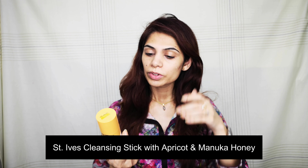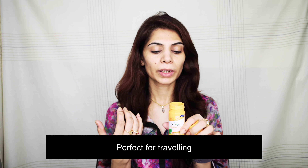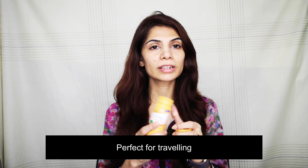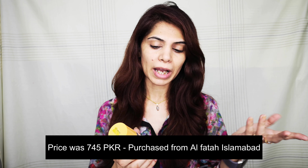The last product I'm going to review today is the St. Ives Cleansing Stick with apricot and manuka honey. The best feature is that it is a face wash in stick form — you can easily carry it around, it's very travel-friendly, fits in your bag, and there's no tube to worry about leaking. That is a definite plus. The price was 745 rupees and I got it from Alfa in Islamabad.